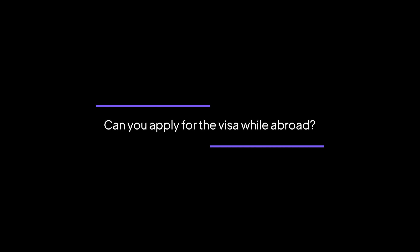Can you apply for the visa while abroad? You must be in your home country, or the country that you hold a temporary residence permit in, when you apply. When you apply for the temporary residence permit in Portugal, you will need to apply in Portugal.